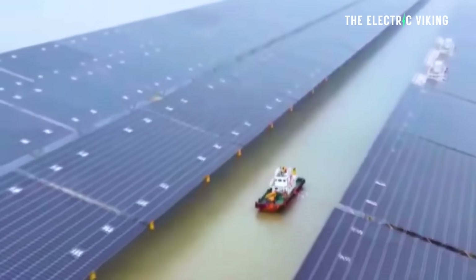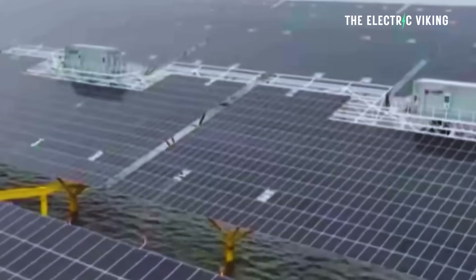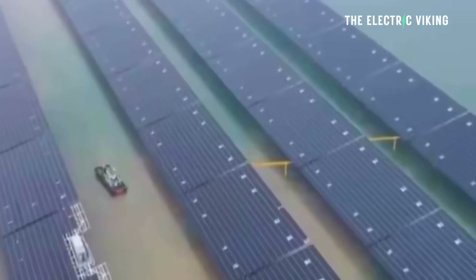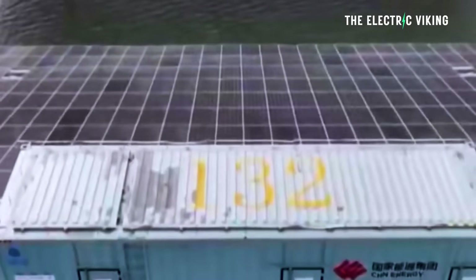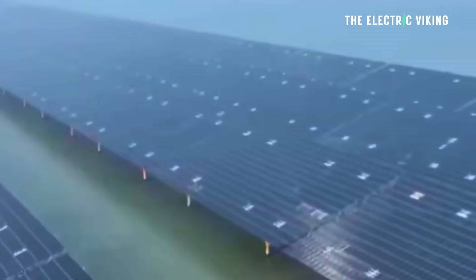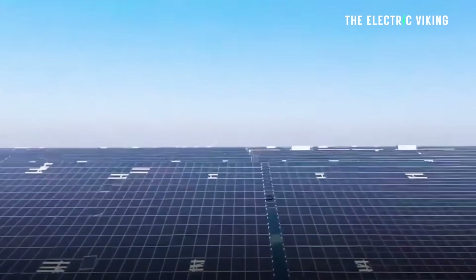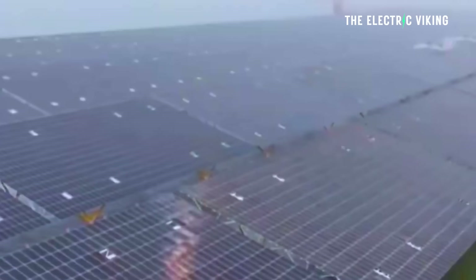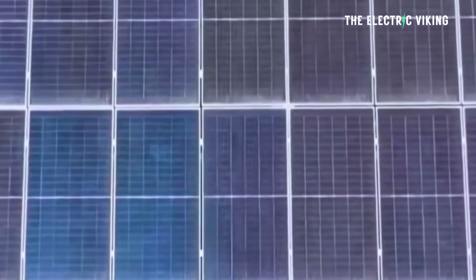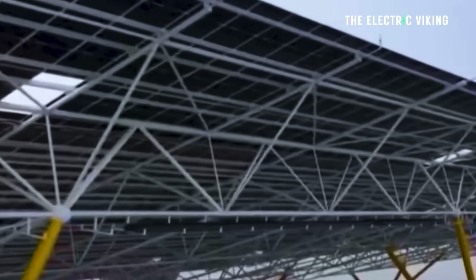The custom subsea cable network carries power to land, where an onshore substation steps it up to 220 kilovolts. There is also a 100 megawatt / 200 megawatt-hour energy storage system connected to these solar panels, which improves grid stability. During the day, excess solar power generated between around 11 a.m. and 3 p.m. is stored in the battery, which then releases that power in the evenings between approximately 6 to 9 p.m.